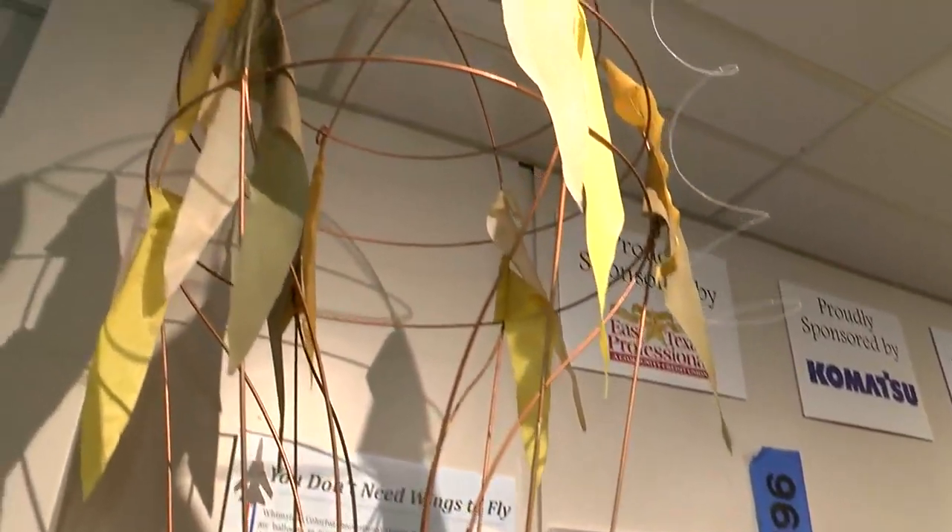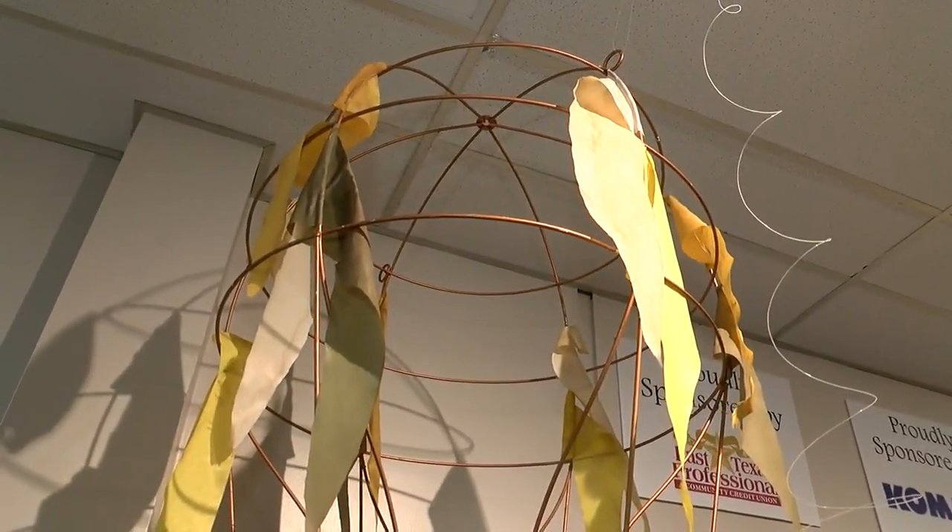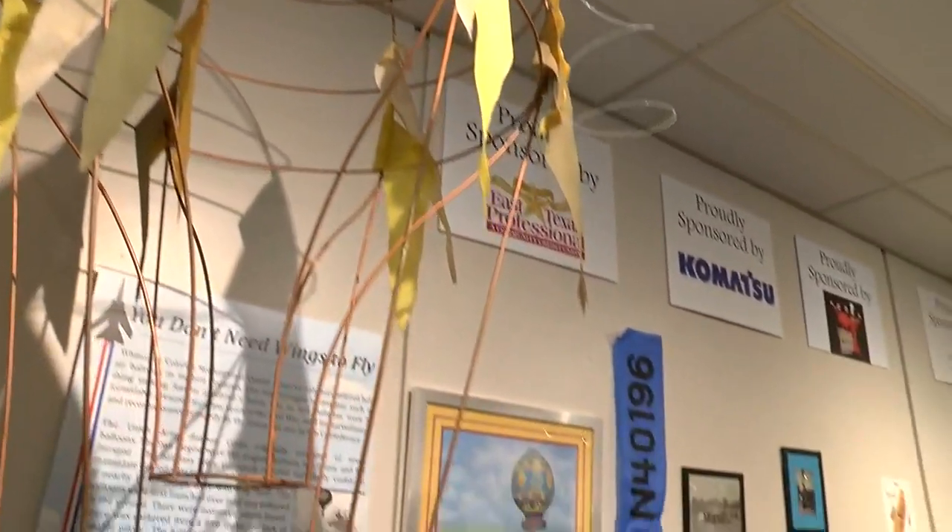One of the cool things you'll see is information on hot air balloons. Most people know about the Great Texas Balloon Race, but did you know that hot air balloons were used during the Civil War? So you can come in, see the exhibit, and read a little bit of this interesting piece of history.